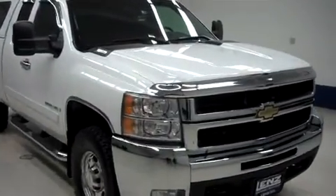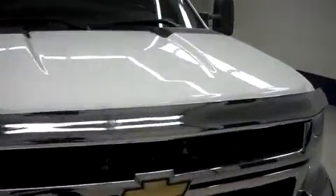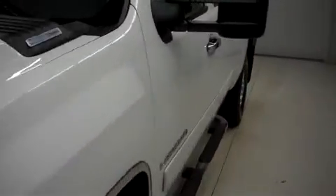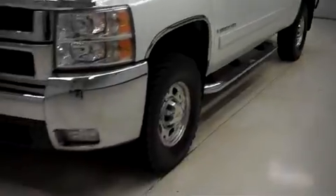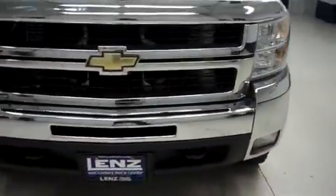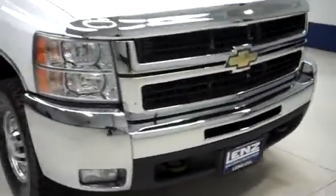Lens stock number F8344, 2007 Chevy Silverado 2500. This is the LT package in Summit White. This Silverado is an extended cab, short box, with four-wheel drive, and this truck has 69,000 miles on the 6.6 liter Duramax motor.